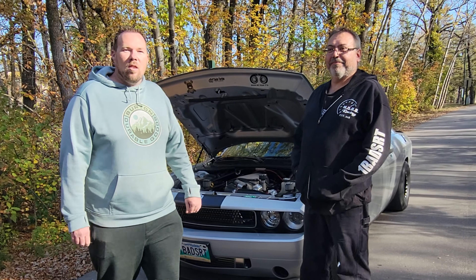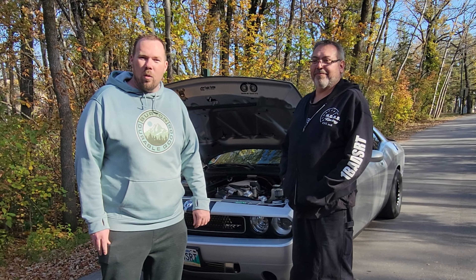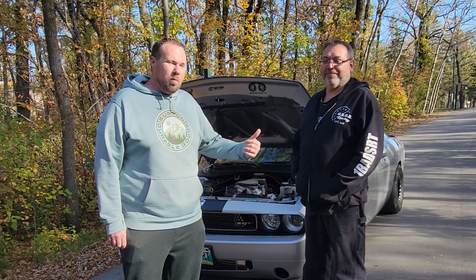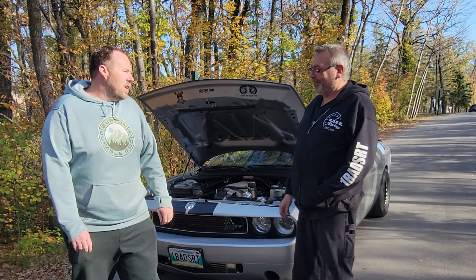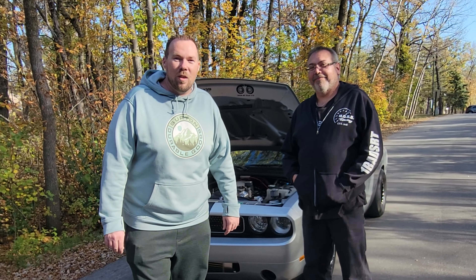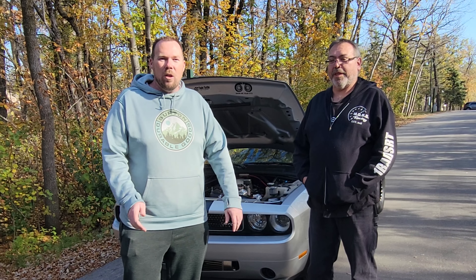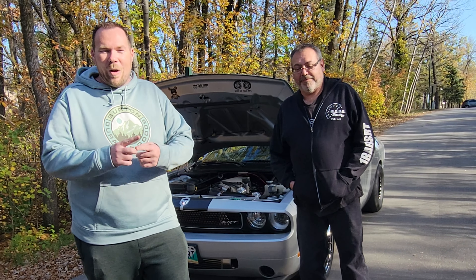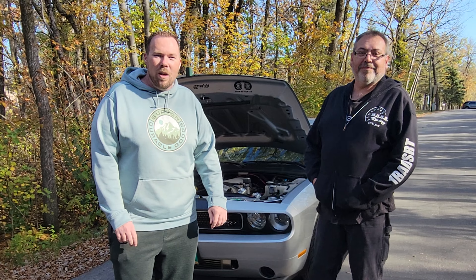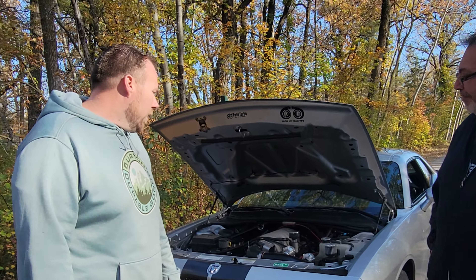So I'm here with Derek and this is his twin turbo Challenger. There's a lot to check out with this car so we're going to dive into it, but first meet Derek. Derek, how are you doing today? Excellent. Me and Derek have been buds for quite a few years and this is the first time I've actually been out with this car and hopefully the first time I get to go for a ride in it. We've hung out for years and just never connected the dots, but today is going to be that day.